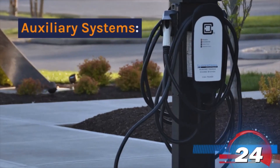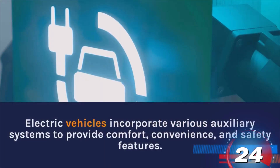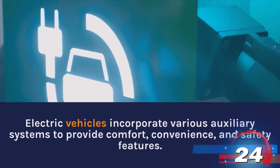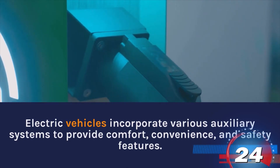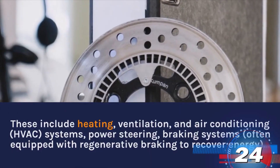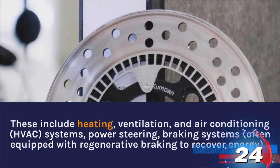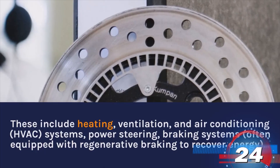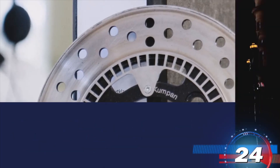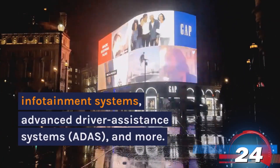Auxiliary Systems. Electric vehicles incorporate various auxiliary systems to provide comfort, convenience, and safety features. These include heating, ventilation, and air conditioning (HVAC) systems, power steering, and braking systems often equipped with regenerative braking to recover energy. Additional systems include infotainment systems, advanced driver assistance systems (ADAS), and more.